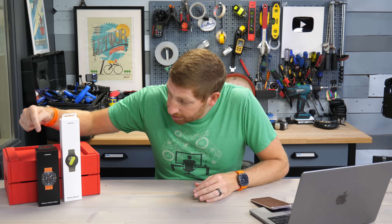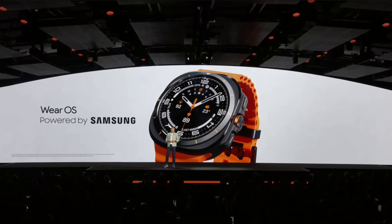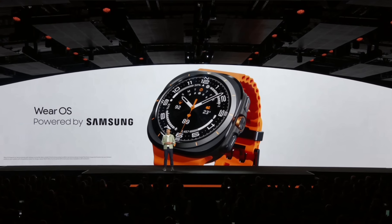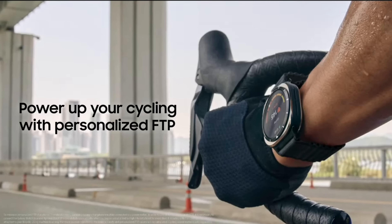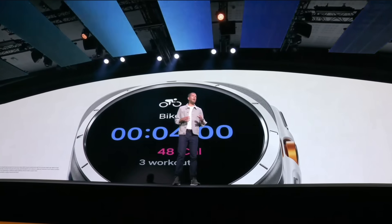When Samsung announced the brand new Galaxy Watch Ultra and the Watch 7, they devoted about two to three minutes of their massive keynote session to a feature called cycling FTP prediction or estimation. The kicker: they would do this within just four minutes of riding. You go out for four minutes and get your FTP predicted.